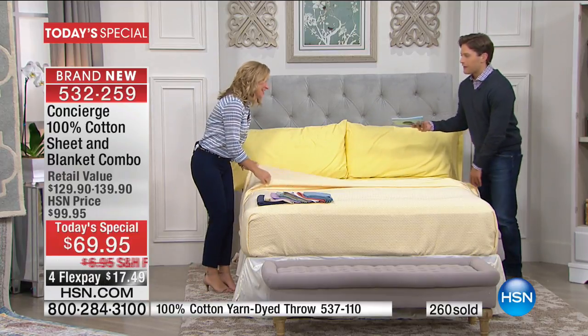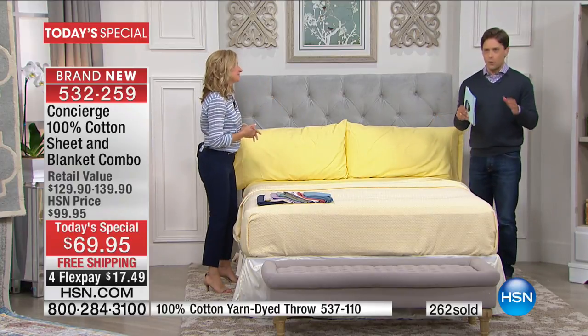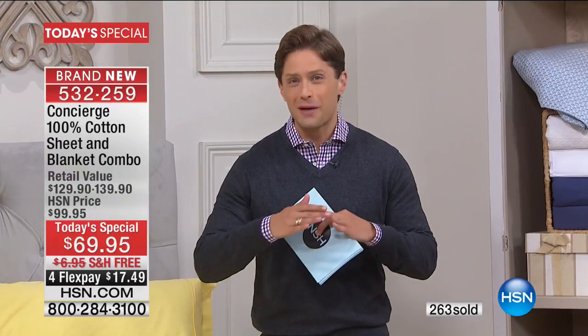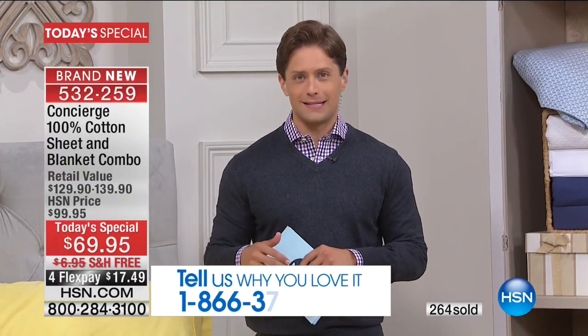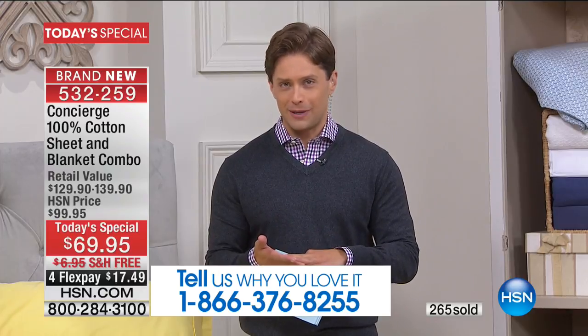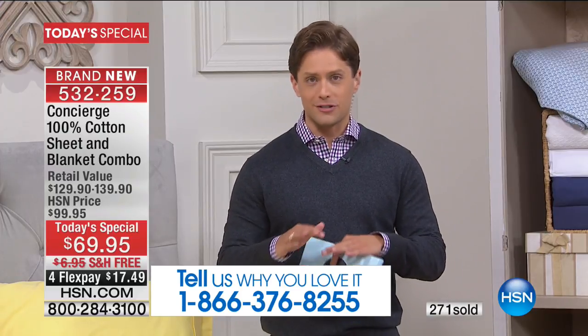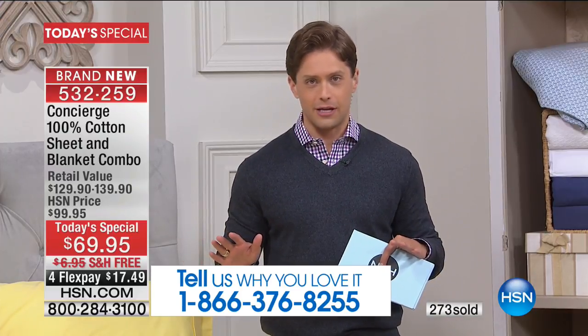Let's remind everybody — it's not just the blankets. For five years, Concierge Collection has done a 100% cotton blanket as a transition into spring-summer. But today, for the first time ever, you get a full bed set. You get your flat sheet, your fitted sheet, two matching pillowcases, and your gorgeous blanket included. We've never done this in 40 years, and it is the only time for the entire year.